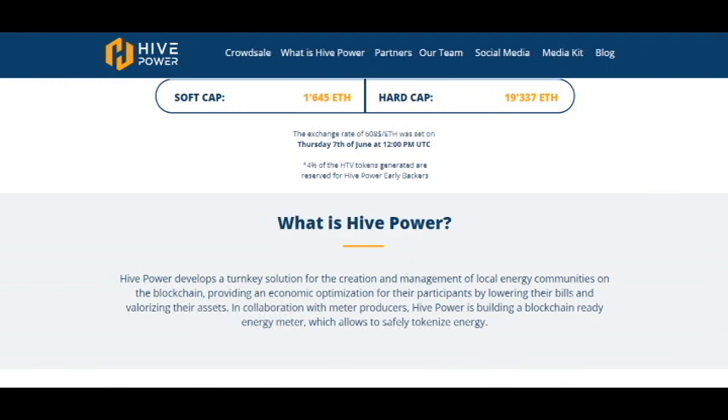HivePower develops a turnkey solution for the creation and management of local energy communities on the blockchain, providing economic optimization for participants by lowering their bills and valorizing their assets, in collaboration with meter producers. HivePower is also building a blockchain-ready energy meter which allows you to safely tokenize energy.